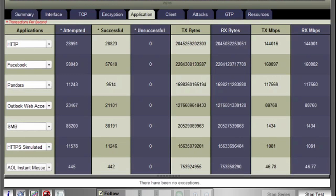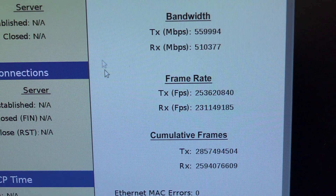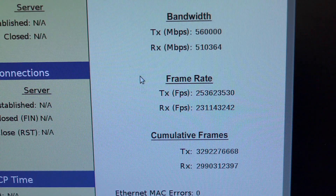Facebook, Pandora, Netflix — all running at over 500 gigabits of throughput. It's very important to have real-world application traffic running through the firewall in order to prove that we're able to handle real-world traffic.